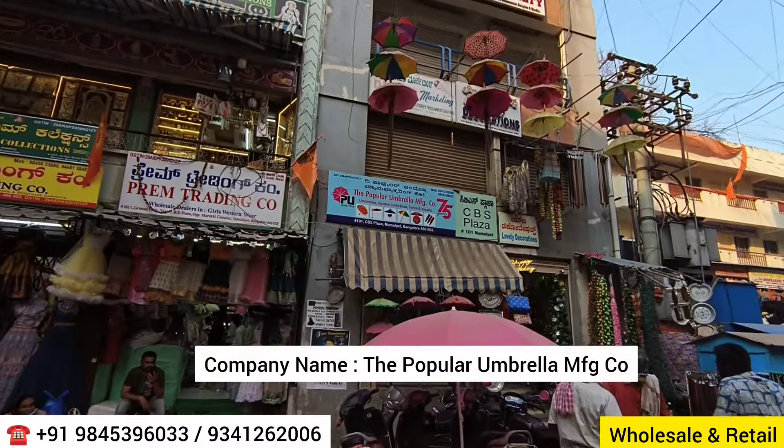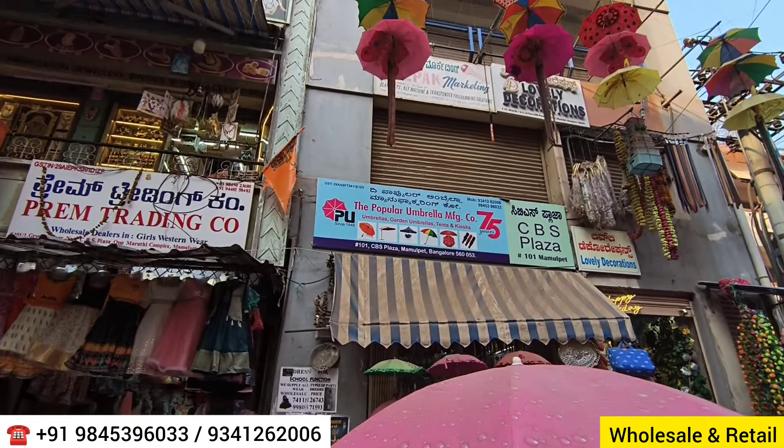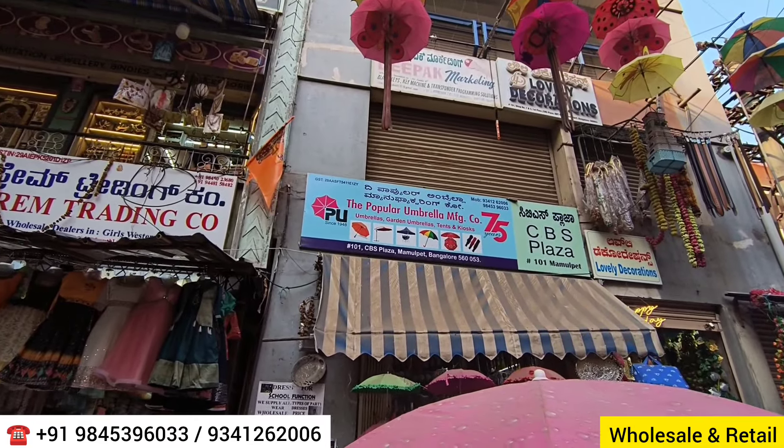Hi everyone, welcome to my channel The Hungry Bazaar, which is an online shopping channel. Today I came to visit an outlet called the Popular Umbrella Manufacturing Company.